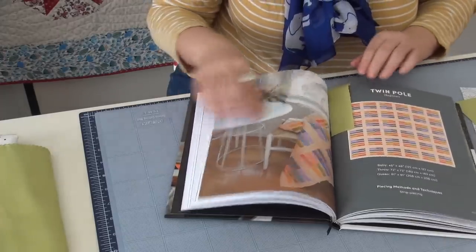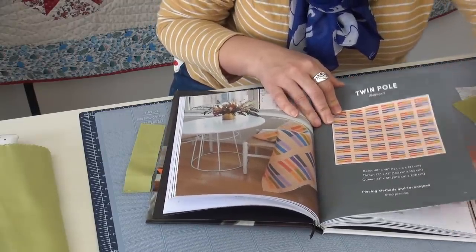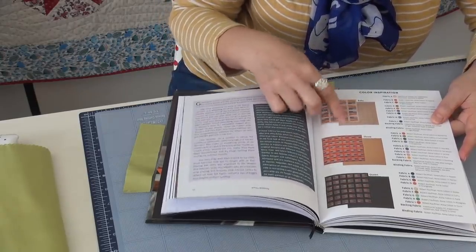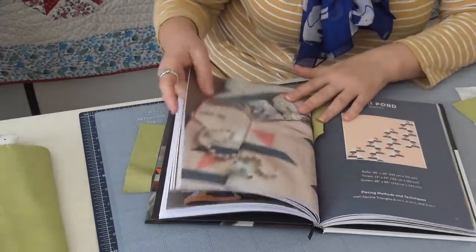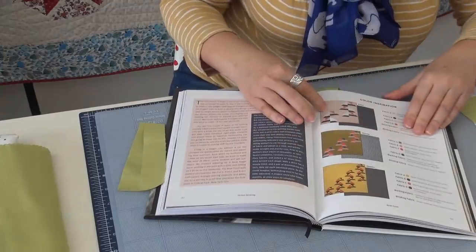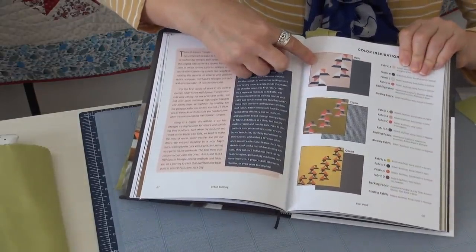I'll show you a few of the other quilts. Here's Twin Pole, and this one is about popsicles — it shows you a memory of popsicles. These are the Twin Popsicles, and there are the different sizes. I really like this one called Boat Pond. When you do this one in different sizes, I wanted to show you how effective they are. You have the smaller ones like the baby size, and then you get more of these images.